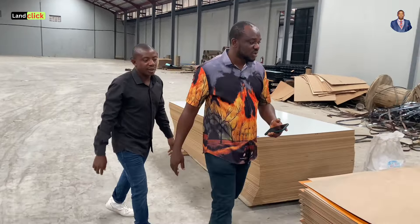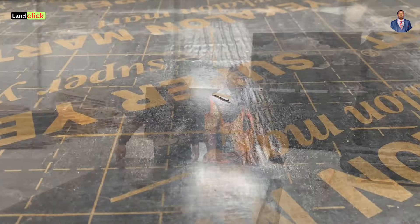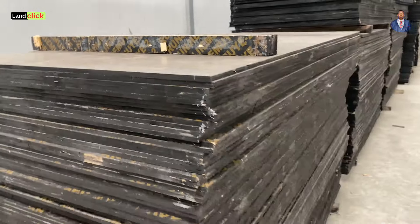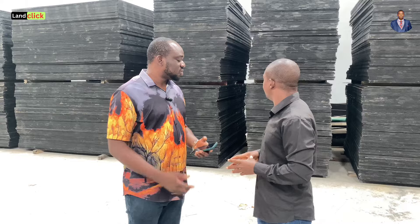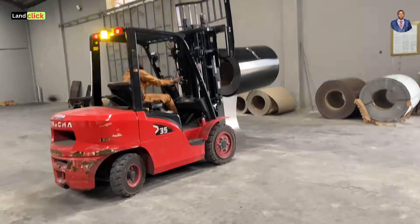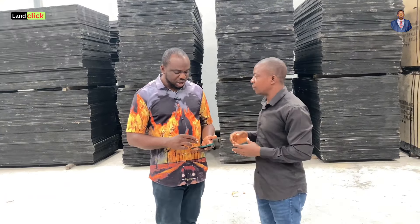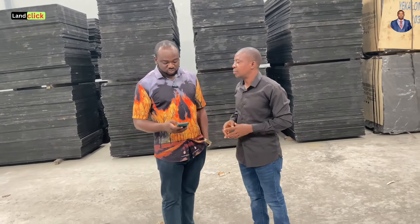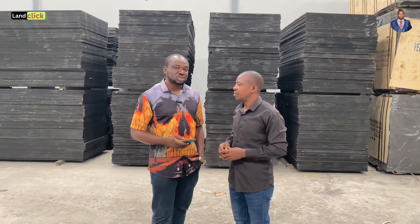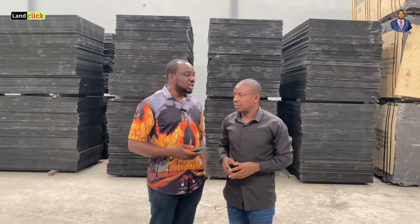These are the boards we have. This is MDF, this is back cover, and these are Marine Boards. We also have HDF orders here. These boards are mainly used for construction, and they're available in bulk — so if viewers need boards at cheaper rates, you can come. For Marine Board, the current price is ₦21,000. For imported plywood it's ₦26,500. The 3mm back cover is ₦5,900.